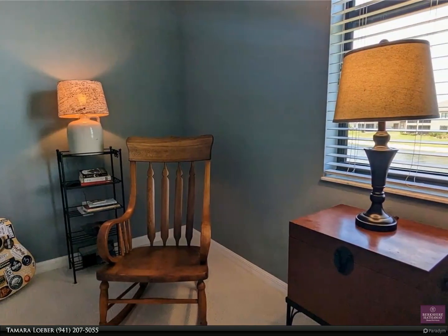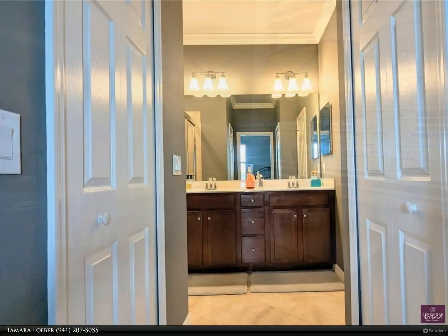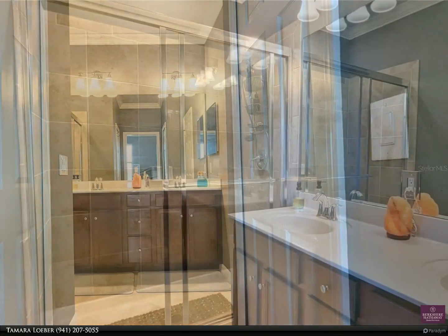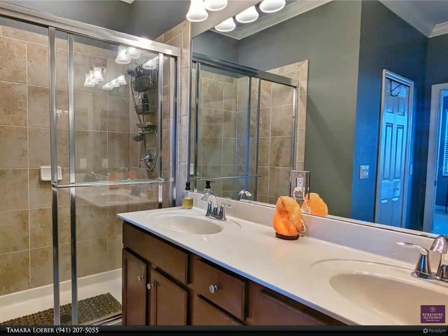Bedrooms are located upstairs, as is the laundry, for added convenience. The primary bedroom suite is a true oasis featuring a reading nook, dual walk-in closets, a tiled shower, double vanity, and private water closet in the ensuite bath.